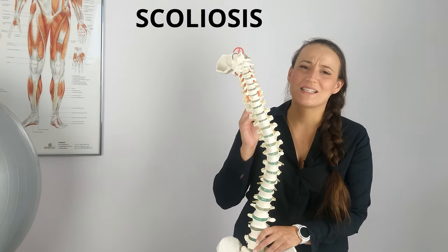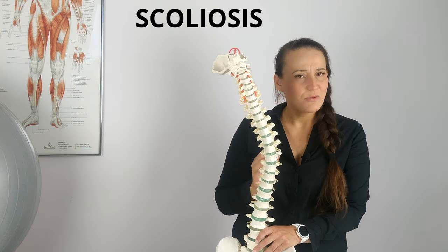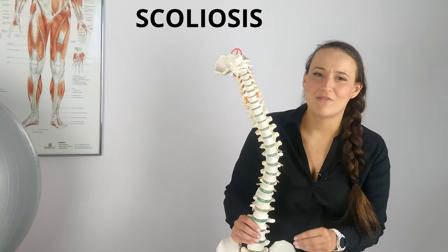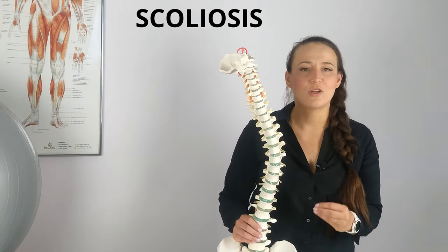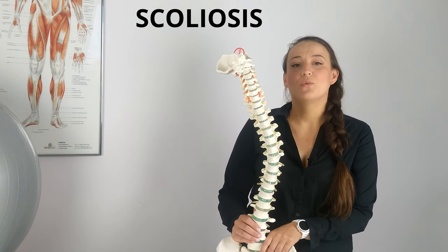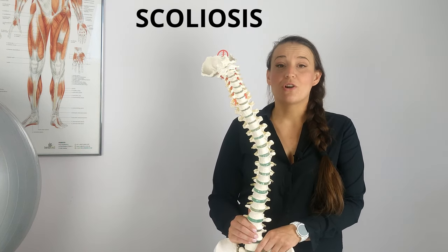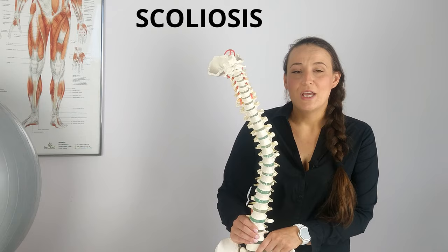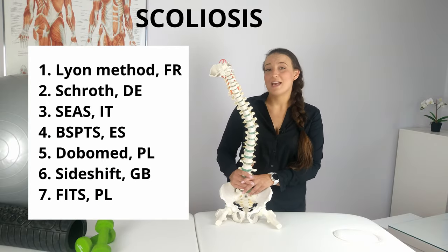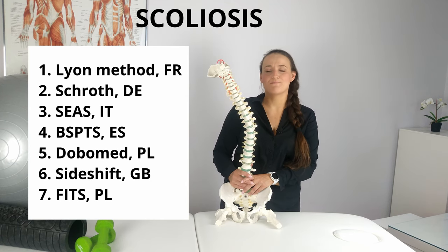Rehabilitation of scoliosis requires extensive knowledge and experience. In today's episode, I will not show you specific exercises for scoliosis because there are no such exercises. Every patient is different and there is no one-fits-all therapy. Instead, I will present what are the methods of conservative scoliosis treatment, the effectiveness of which are scientifically proven. You will get to know seven major therapy schools so that you know what specialist you should be looking for if you or some of your family members are struggling with scoliosis.